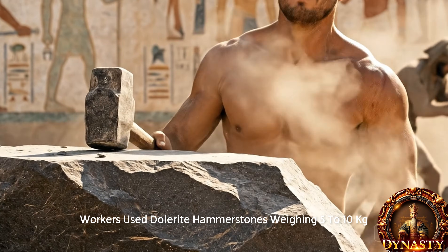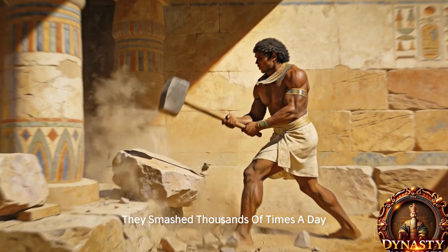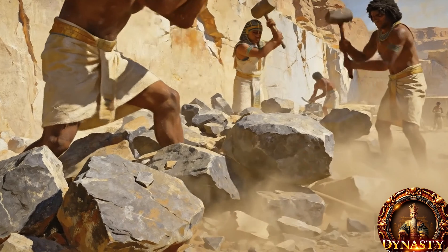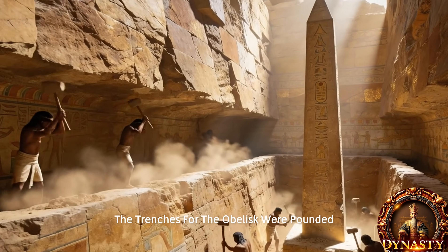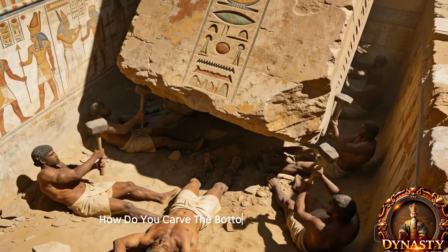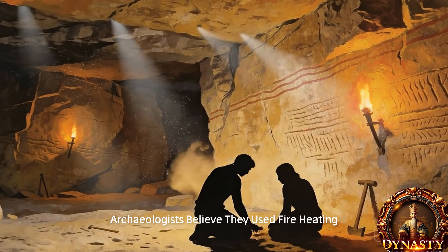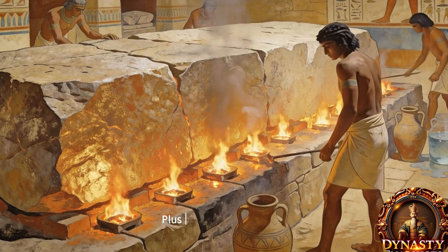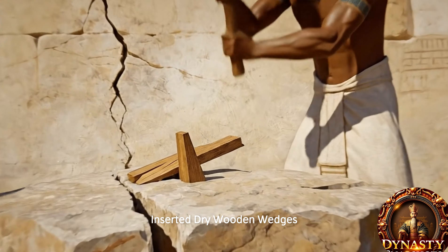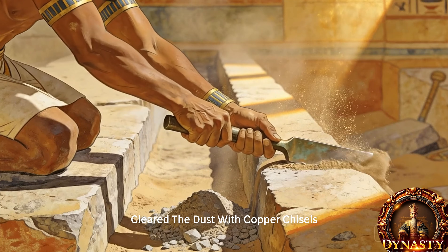Workers used dolerite hammer stones weighing five to ten kilograms, smashing thousands of times a day. Each hammer lasted only 20 to 30 minutes before breaking. Trenches for the obelisk were pounded until the block was detached on three sides. To carve the bottom of a 300-ton stone, archaeologists believe they used fire heating plus cold water cracking, inserted dry wooden wedges to expand and separate the stone, then cleared dust with copper chisels.